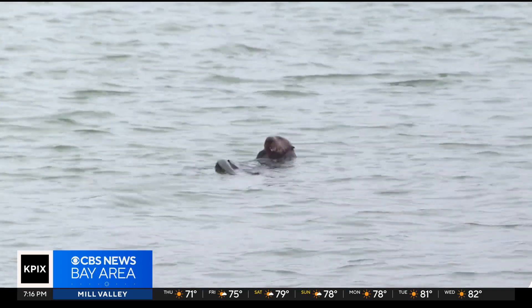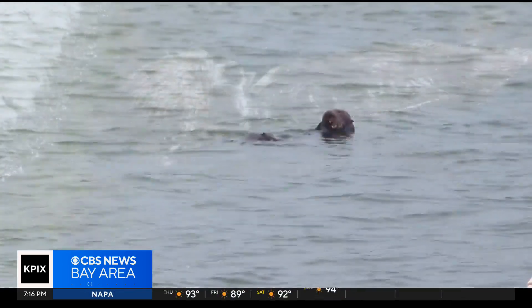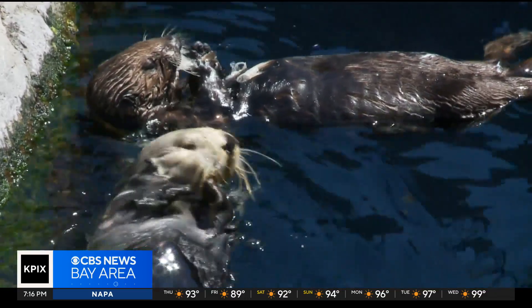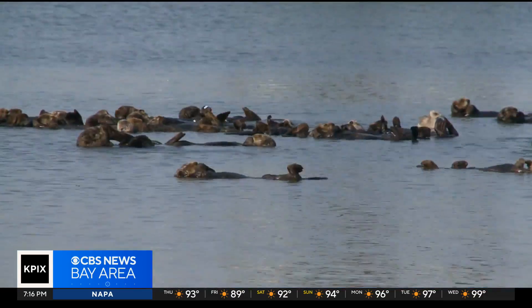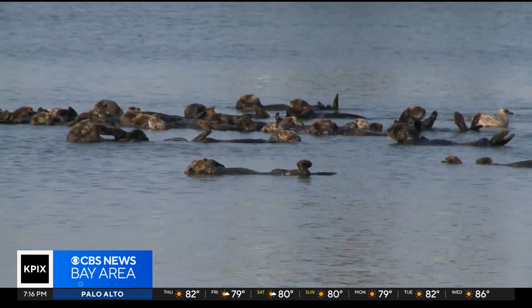The fur trade of the 1800s nearly wiped them out. Prior to about 1995, there really weren't that many otters in Elkhorn Slough. That all changed in the 80s when the Monterey Bay Aquarium released rescued otters into the slough. Now it's home to the greatest concentration of southern sea otters in the world.